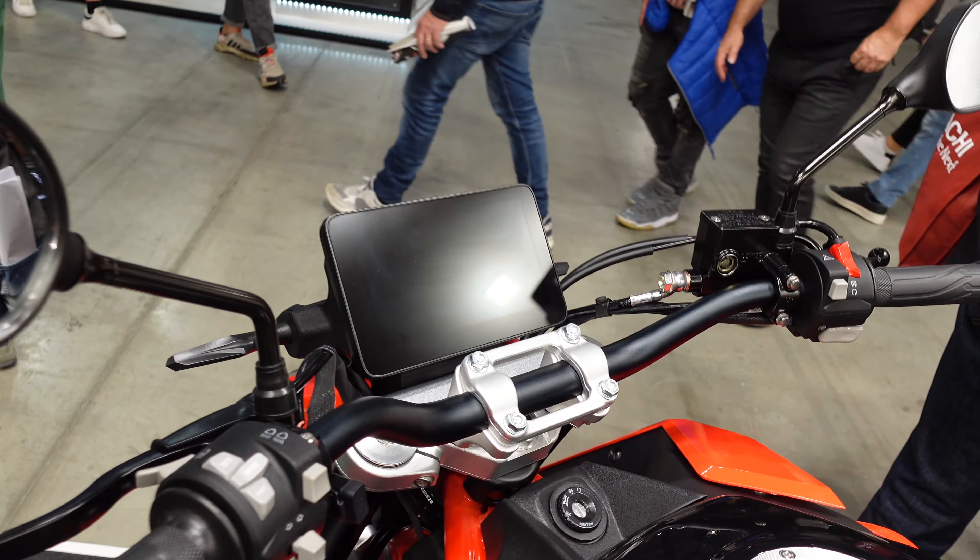So that is the last bike, and that's my quick walk around the SWM stand here at EICMA 2022. It is quite busy in there so I'm sorry I probably didn't spend as long or look as closely at some of the bikes as some people would have liked. Anyway, I hope that's been interesting and useful — if it has, please check out my other content from EICMA, and I'll see you next time. Thanks for watching.